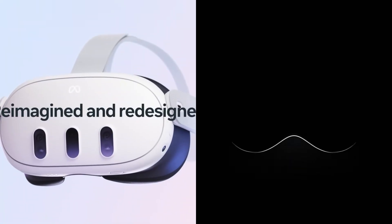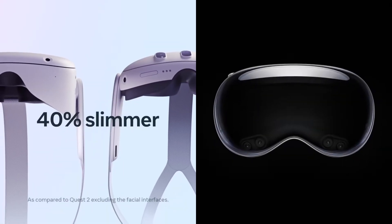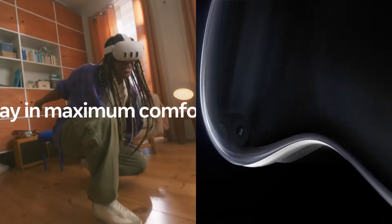Recently, both Meta and Apple announced their upcoming Mixed Reality headsets, the Meta Quest 3 and Apple Vision Pro. In this video, we are going to compare the two headsets on paper, since they are both unavailable now.